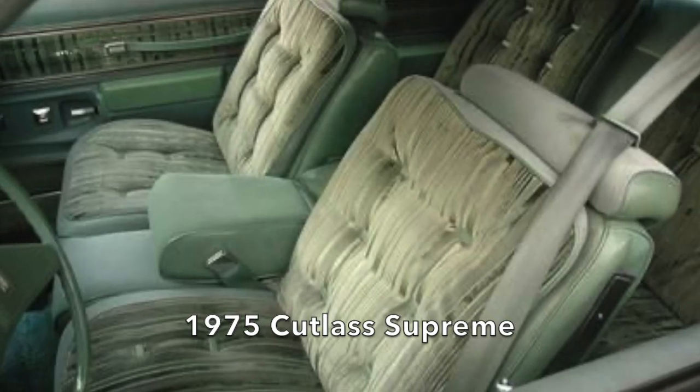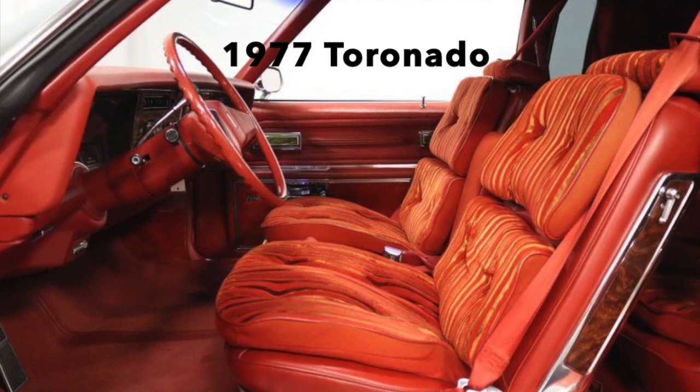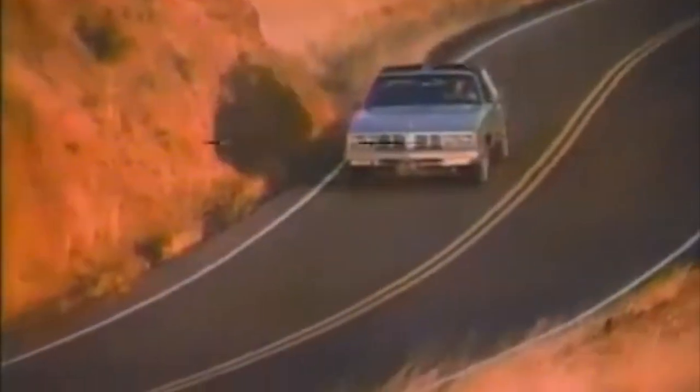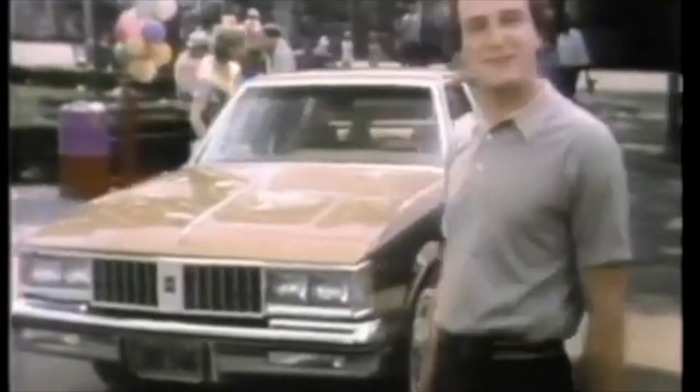Such luxury touches of the 1970s then trickled down to other cars in the Olds lineup as well, making them a more viable player in the mid-priced field. In the 1980s, with a continued focus primarily on luxury, Oldsmobile didn't offer much beyond what other GM divisions were doing, and though it wasn't obvious at first, they began to lose their way. They rode on the success of the Cutlass Supreme name and tried to replicate that success by putting the Cutlass moniker on multiple cars.